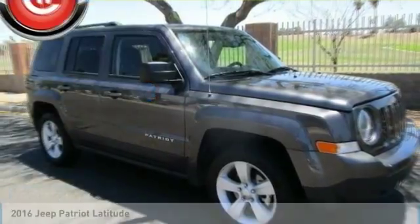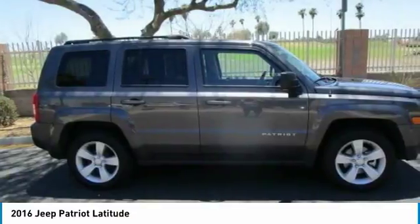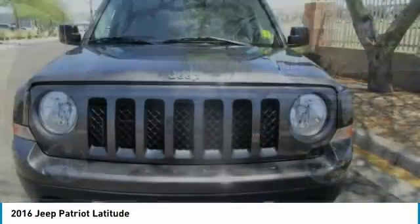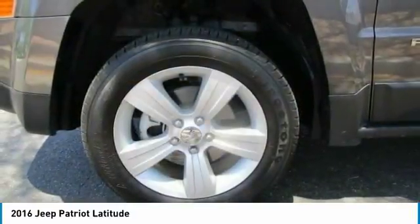You are going to love the 2016 Patriot. The Jeep Patriot is unmistakably a Jeep. It looks like a cross between a Jeep Liberty and Jeep Compass, or maybe a three-quarter scale version of the big Jeep Commander.